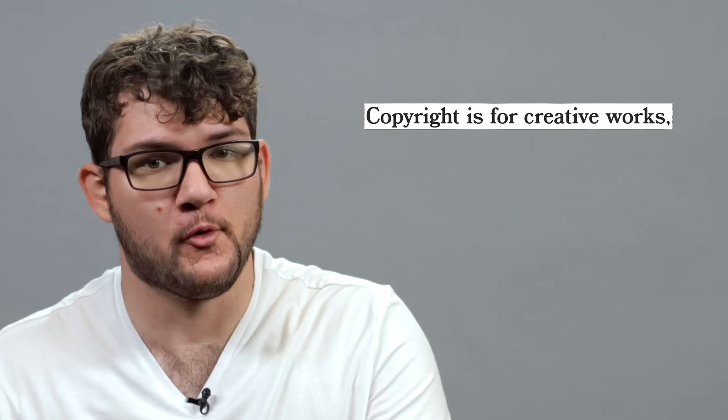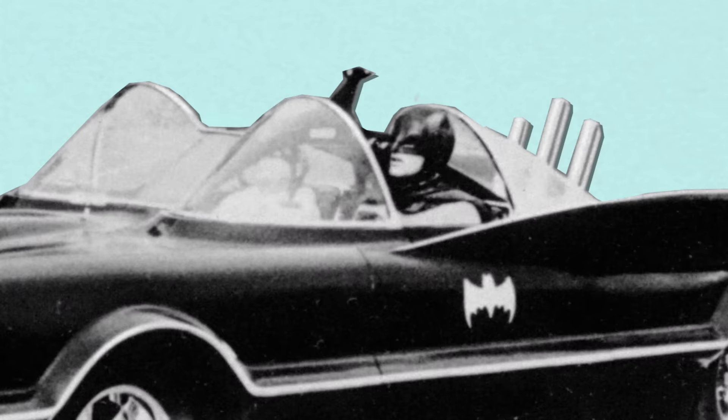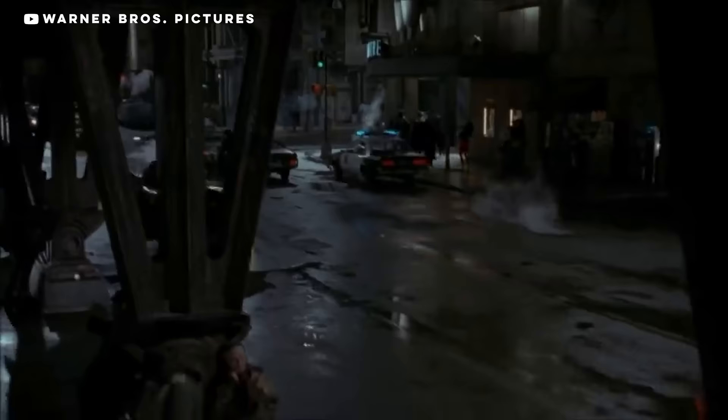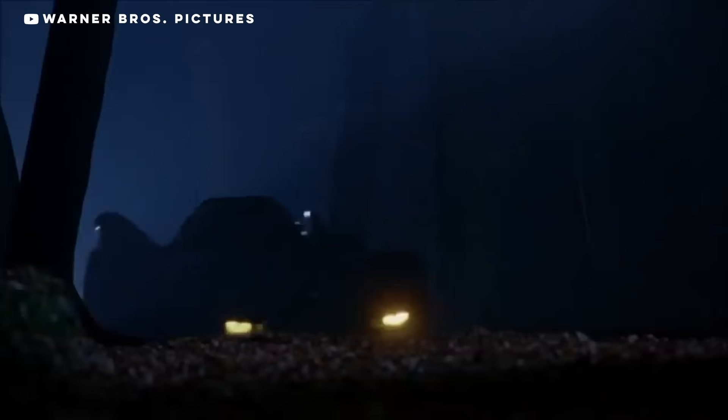Towle's defense hinged upon an interesting caveat in copyright law: copyright is for creative works and does not allow for useful articles to be copyrighted. Towle argued that a car is a useful article and not a character. The argument looked good when it came to the '66 Batmobile, especially when you compare it to the Ford Futura concept car on which it was based — there was not a lot added to it to make it a Batmobile. But the argument fell apart when the conversation turned to the '89 Batmobile, which is not based on any existing car and has iconic design work all over it that doesn't serve any function other than to look the part. Gotham Garage lost the case and was asked to stop selling Batmobiles and to destroy their molds.